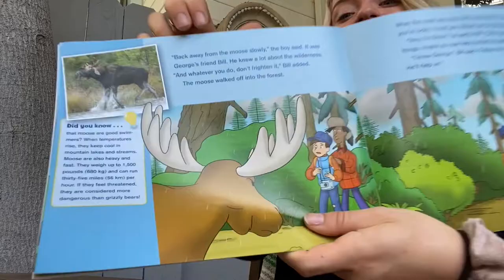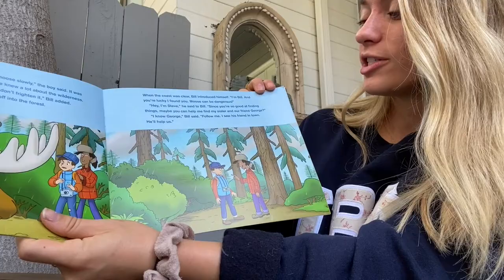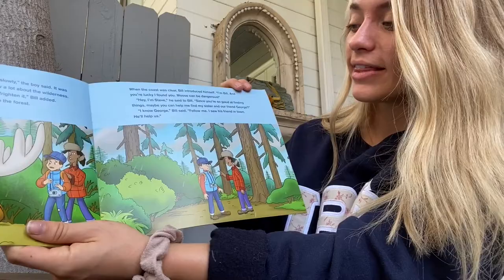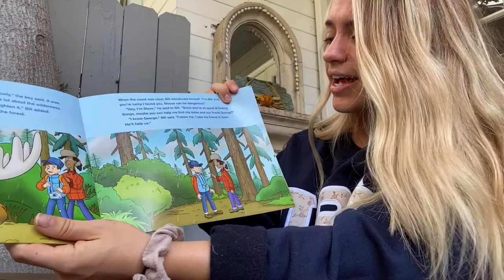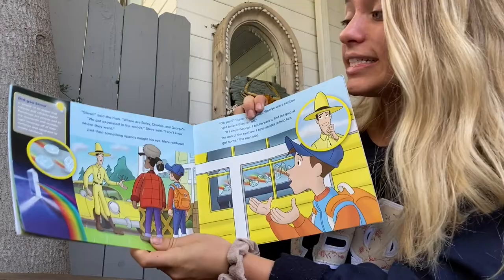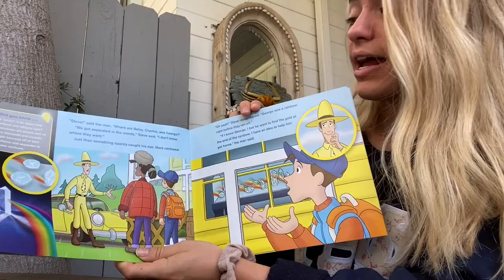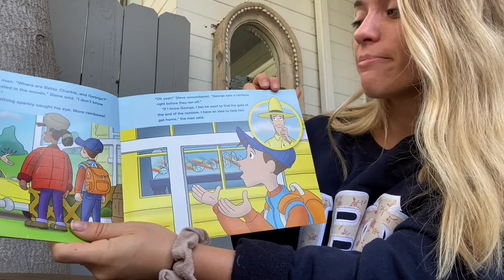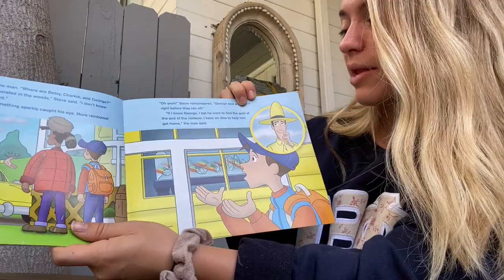That's your moose fact for the day. When the coast was clear, Bill introduced himself. I'm Bill, and you're lucky I found you. Moose can be really dangerous. Hey, I'm Steve, he said to Bill. Since you're so good at finding things, maybe you can help me find my sister and our friend George. I know George, Bill said. Follow me — I saw his friend in town. They'll help us. There's the man with the yellow hat. Steve, said the man. Where are Betsy, Charky, and George? We got separated in the woods, Steve said. I don't know where they went. Just then, something sparkly caught his eye — more rainbows. Steve remembered: George saw a rainbow right before they ran off. If I know George, I bet he went to find the gold at the end of the rainbow. I have an idea to help him get home, the man said. What do you guys think they're going to do to get George home?